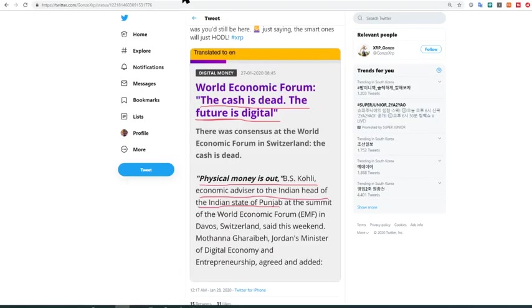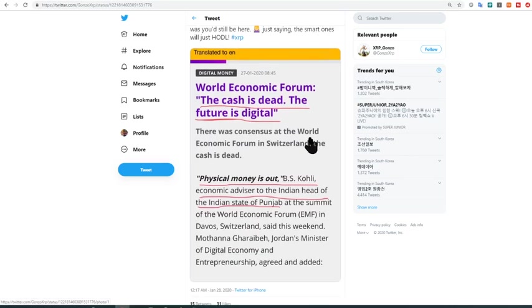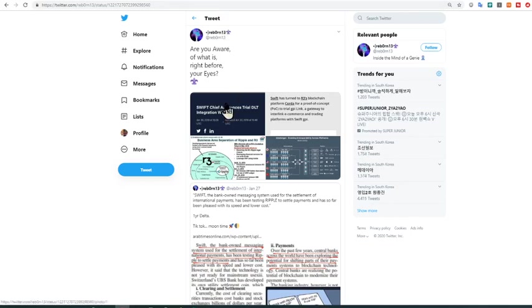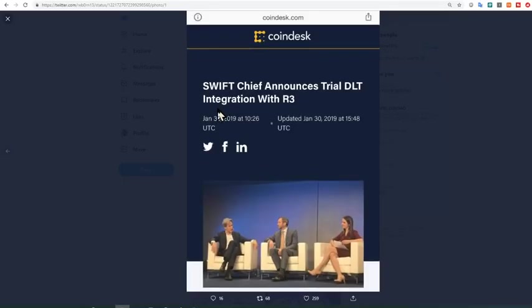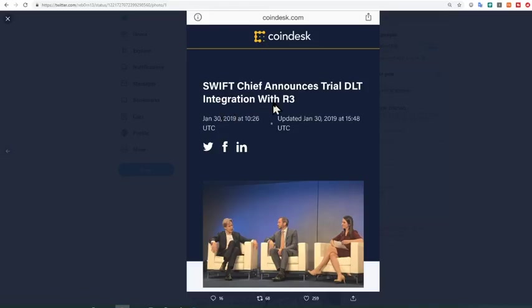The next one is from XRP Gonzo, showing an update from the World Economic Forum — cash is dead and the future is digital. And the next one from Reborn13 shows that SURF chief announces a trial of distributed ledger technology integration with R3.